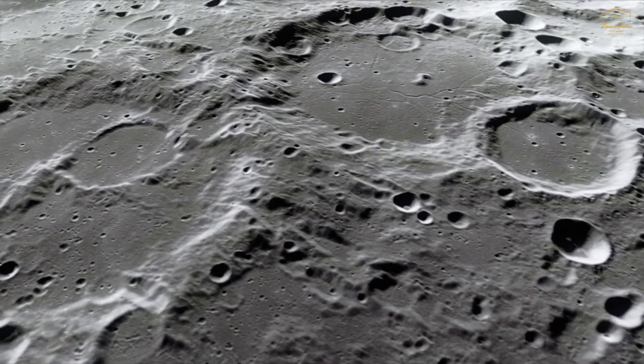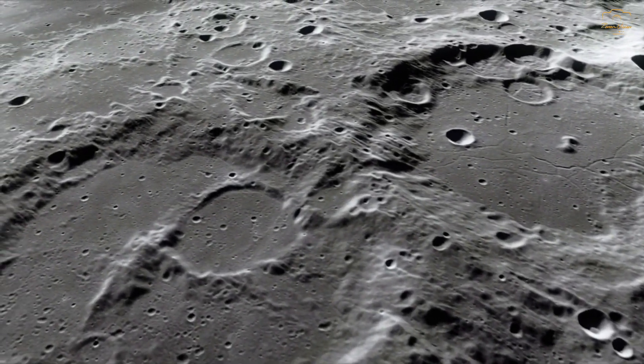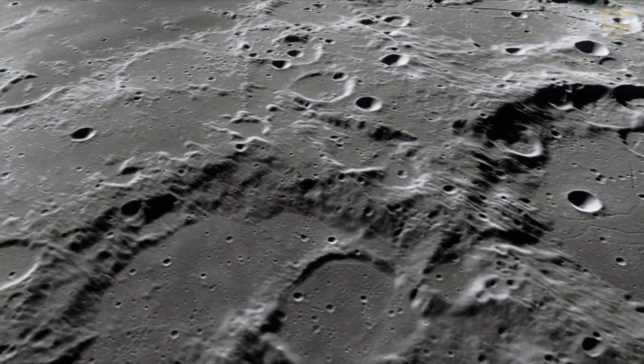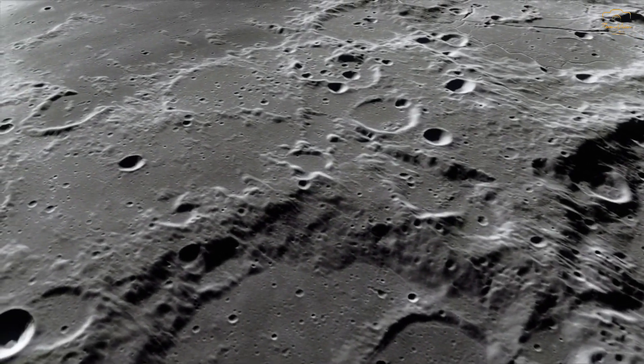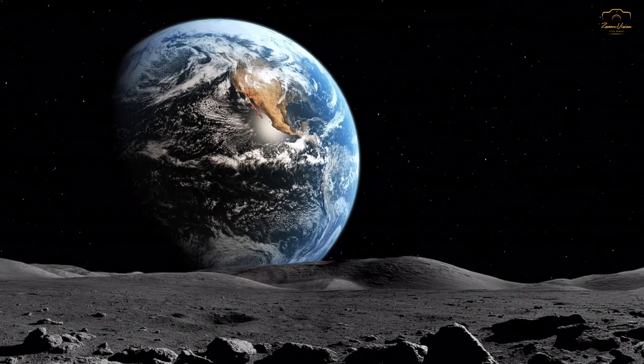These include the prominent Maria — dark basaltic plains — and distinct craters like Tycho and Copernicus. The far side also lacks the prominent magnetic field found on the near side, a consequence of the moon's unique formation and evolution.